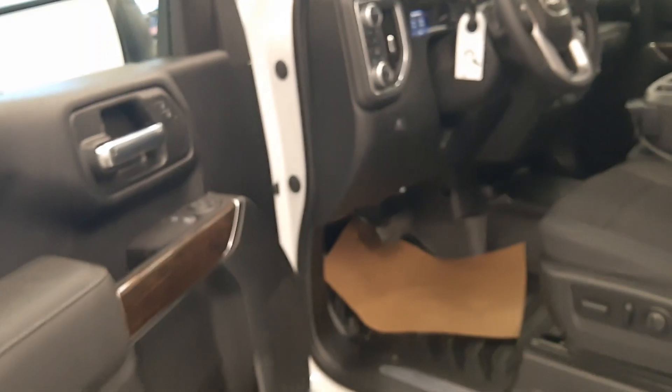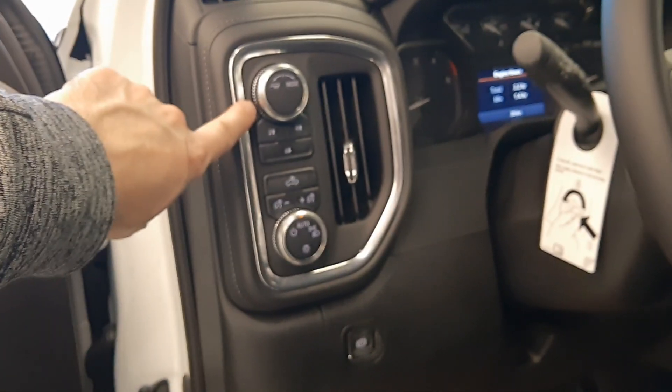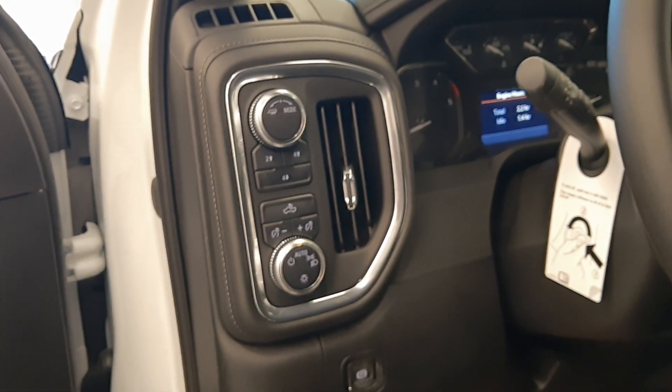We've got power windows, power door locks, power mirrors, power seat, and lumbar support. We have our lighting controls and our four-wheel drive controls with some trailering mode.